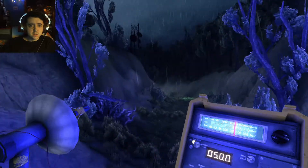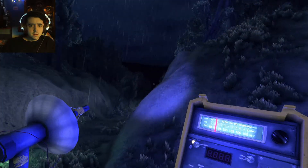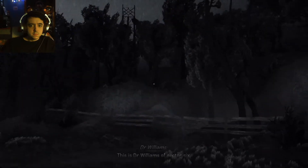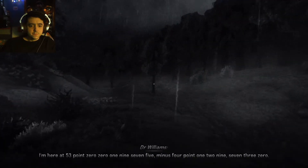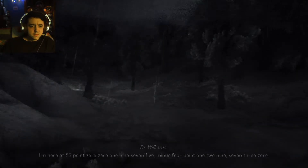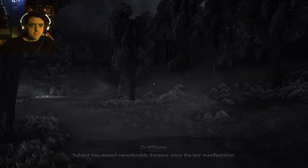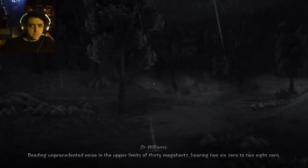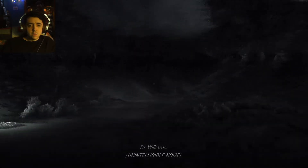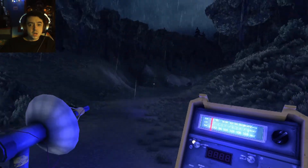I'm following this — this is leading me. This is the evening from 76. I'm here at 33.001975, minus 4.129720. Subject at most visible distance with blood modification. I hope I'm not supposed to remember those numbers, because I'm not going to.